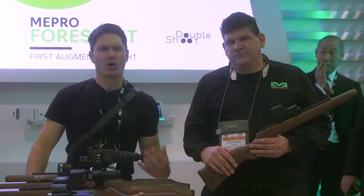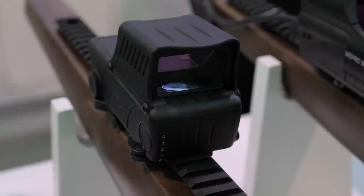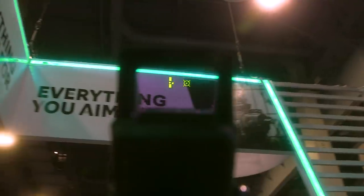Everybody's familiar, of course, with holographic weapon sights and red dot optics, but you guys have an augmented reality optic this year, is that correct? We do, absolutely. And it's something that no one else has on the market. We call it augmented reality, and it's an overlay over our red dot sight.